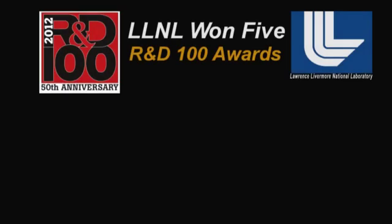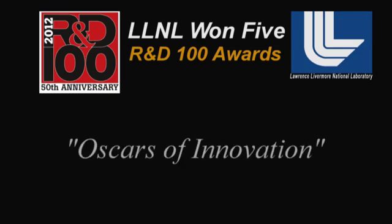Lawrence Livermore National Laboratory scientists, engineers, and researchers won five R&D 100 awards, considered the Oscars of innovation among the top 100 industrial innovations worldwide.